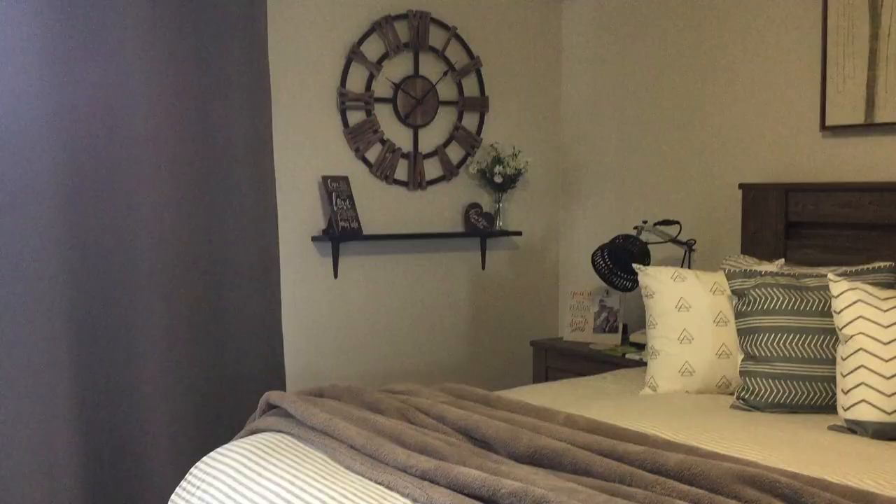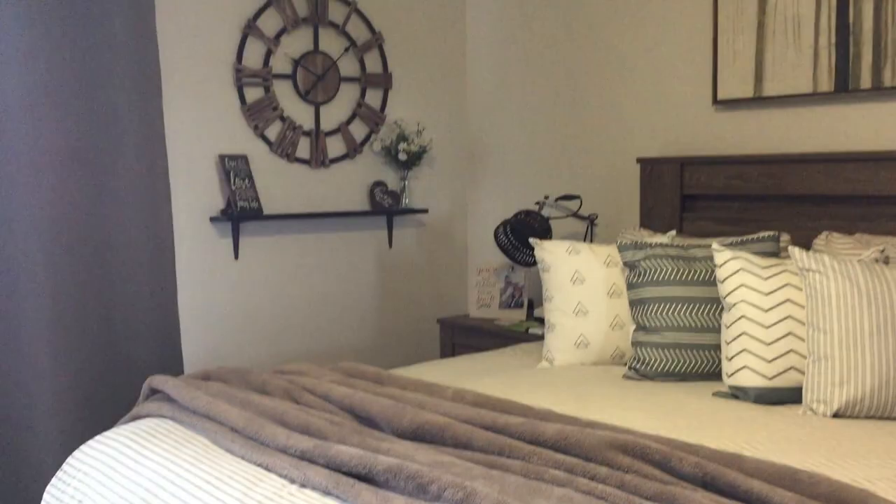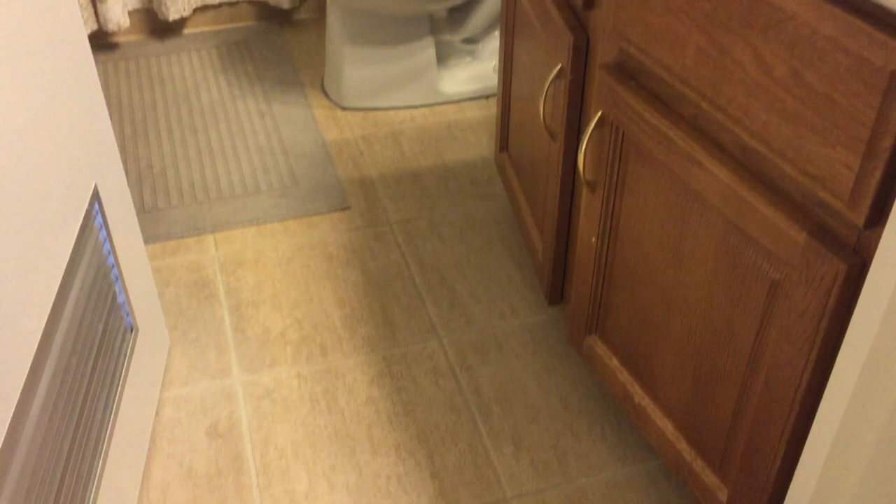In the master, it fits our queen size Ashley furniture bed set very nicely. There's not much room for anything else. Through the door by the dresser is our master bathroom. There's room for our robes on the back of the door.